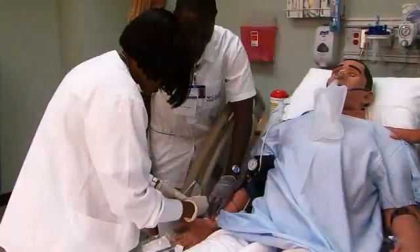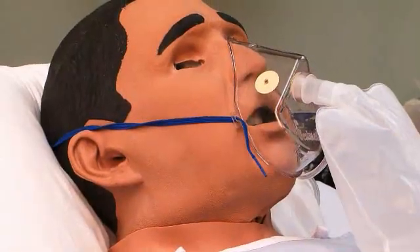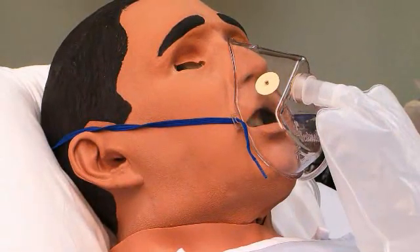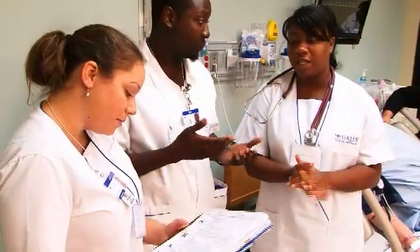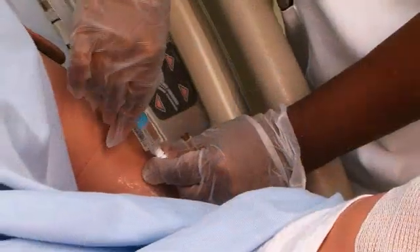I am happy to say that now Galen has a new simulation lab, and they actually have a mannequin who is very close to being a real patient. With that simulation lab, it gives you the opportunity to do different procedures.